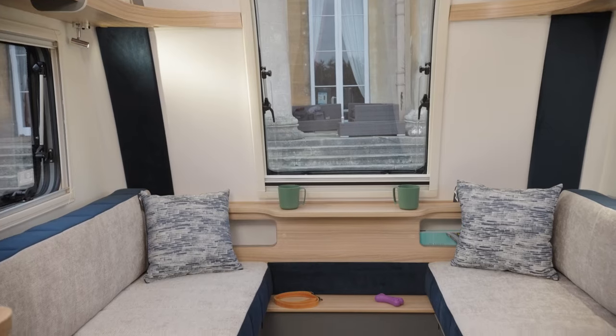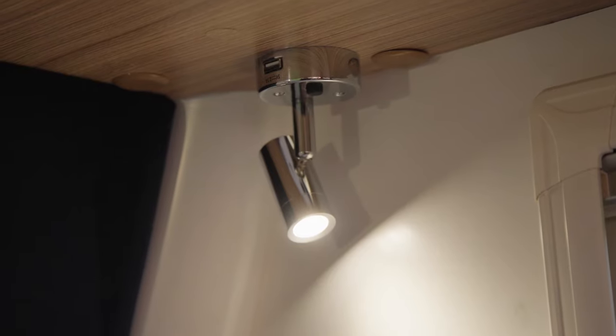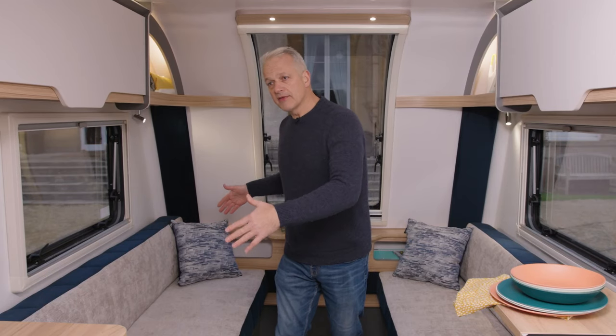Inside, the D4-2 has a super long lounge. It's in daytime mode at the moment, which means you have plenty of lounging area.